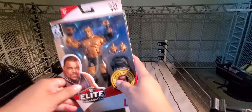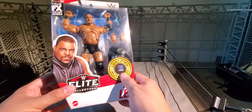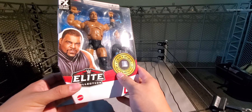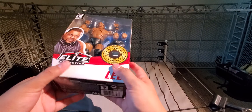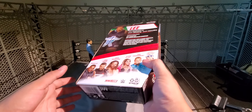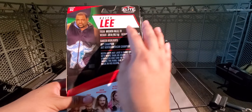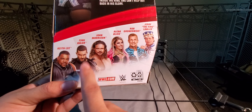Here we have Elite Series 82 Keith Lee. It came with interchangeable hands and the hooded vest. Black attire — looks pretty dope. Keith Lee right here on the side, it's certified authentic. Old-style packaging — I feel like we got this packaging not too long ago and now they've changed it again. Keith Lee wearing that gear, and all the stats and information are there.